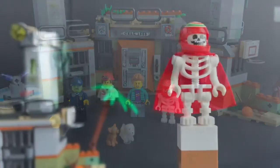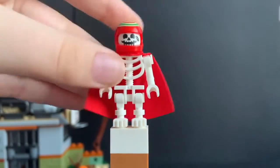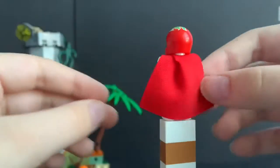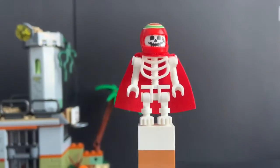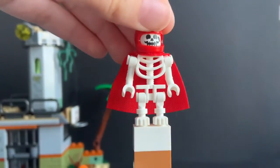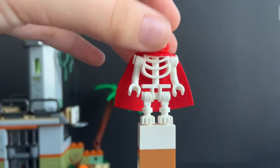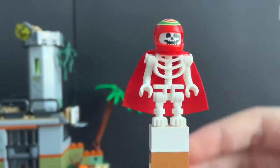The first minifigure we'll take a look at is El Fuego as a skeleton. I actually have him as a normal person, but this is the exact same figure we got in the Biplane set, which is another Hidden Side set I really want. It just has one of the spongy capes, the same face print, and the same helmet they've been using since last year. Pretty basic figure — just a filler.